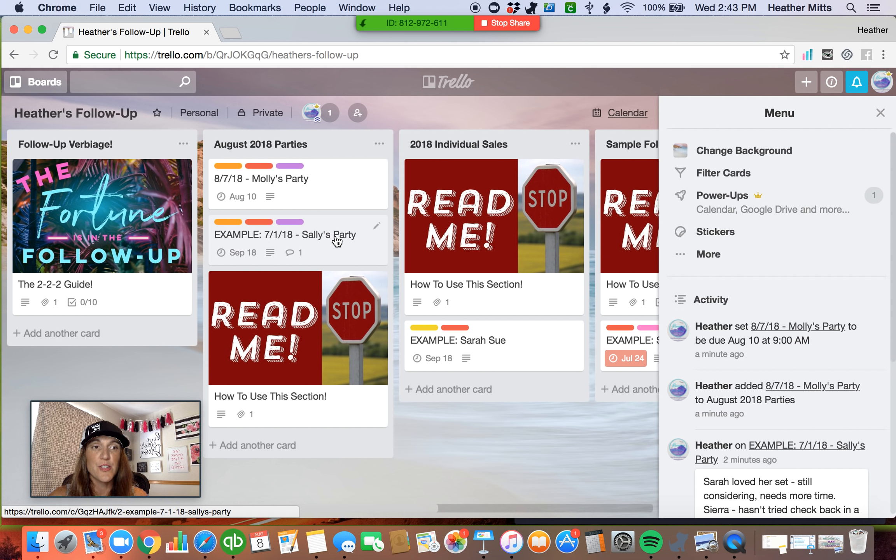Because the goal with this follow-up Trello board is to make sure that you're still presenting yourself to them as a Color Street stylist and you're staying at the forefront of their mind. Every two months is a great time frame to do that.